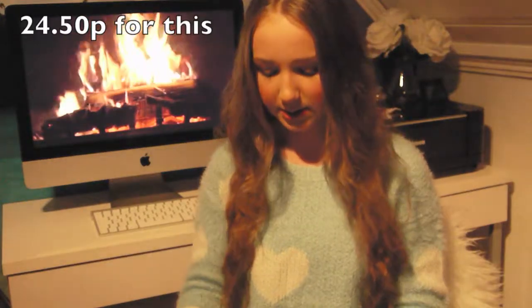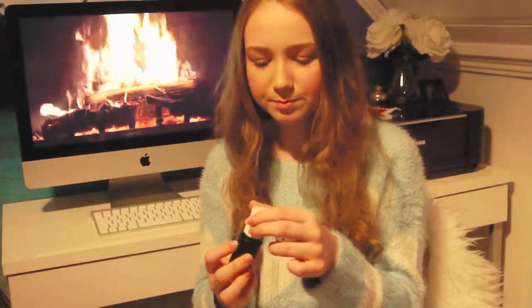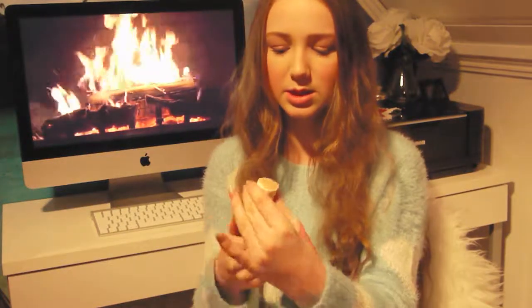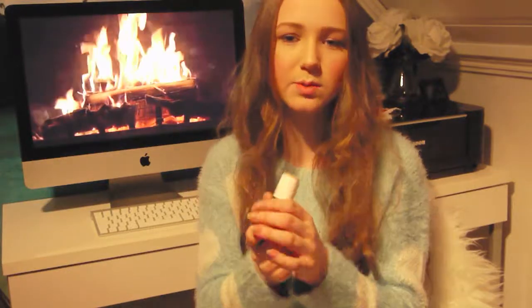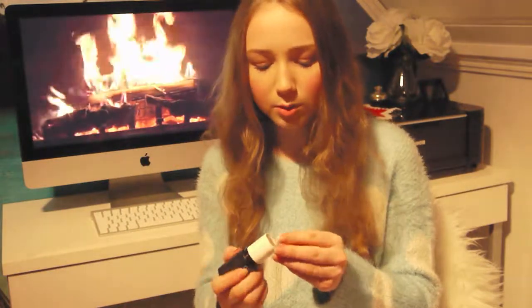The next thing I got is also from Benefit — I always wanted this one. It's the Stay Flawless 15-hour primer. The packaging is awesome — I really love the polka dots and the pink. It basically has this lid, it's sheer and doesn't add color. I think you guys know how it works — it's a primer for all over the face.